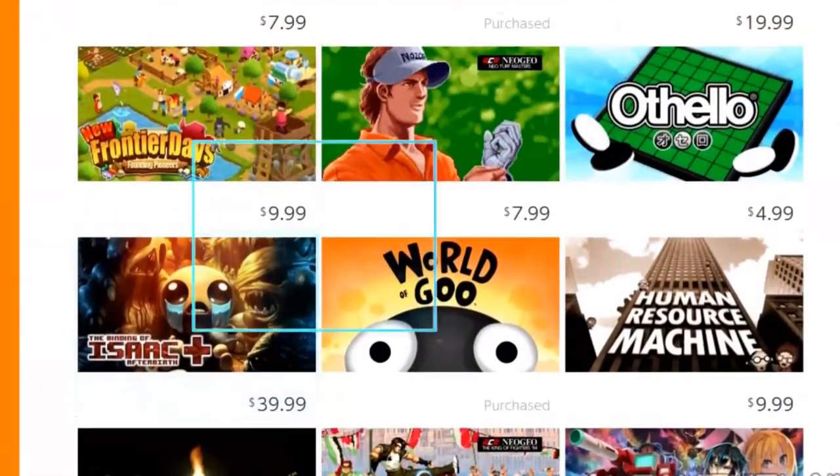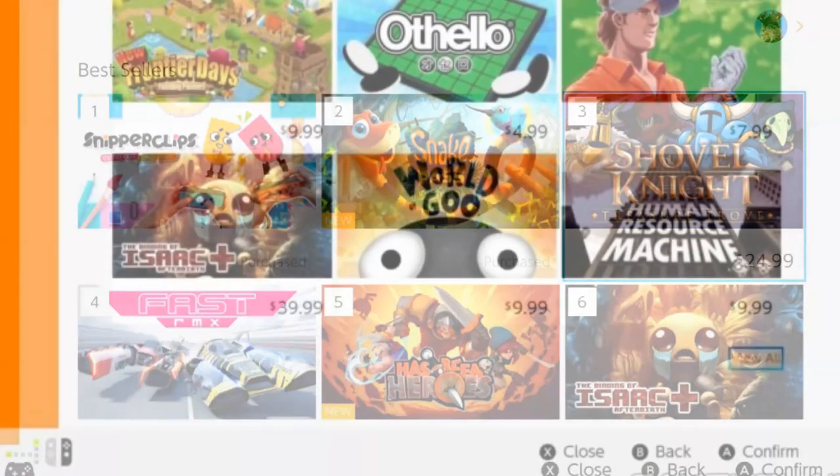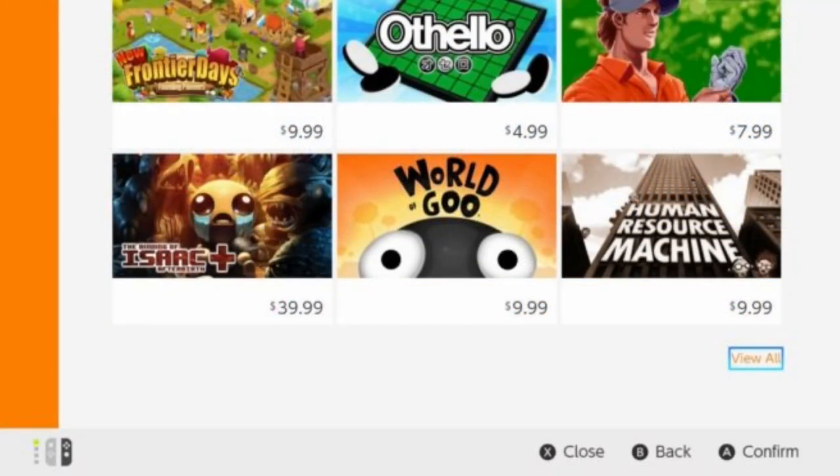Moving into the next story, the Nintendo Switch eShop also makes it easier to view all available games. Along with saving credit card information, the recent releases section now features a 'View All' button at the end of the page. Clicking on it presents all games sorted from new to old.